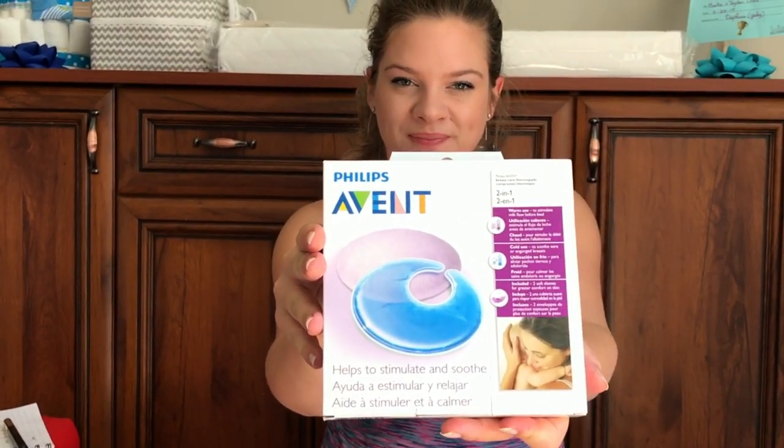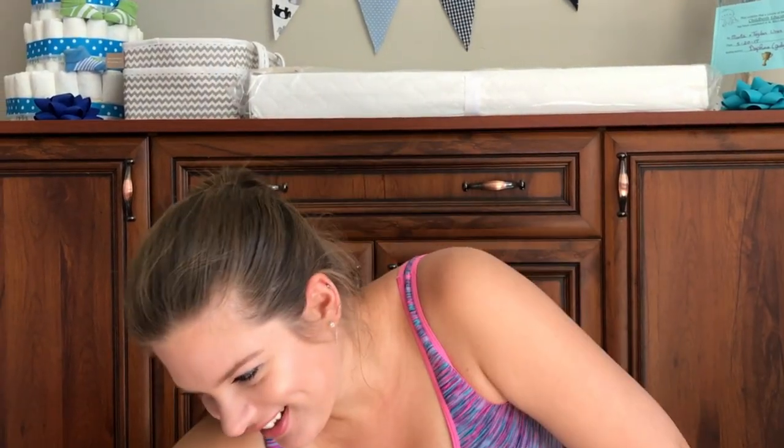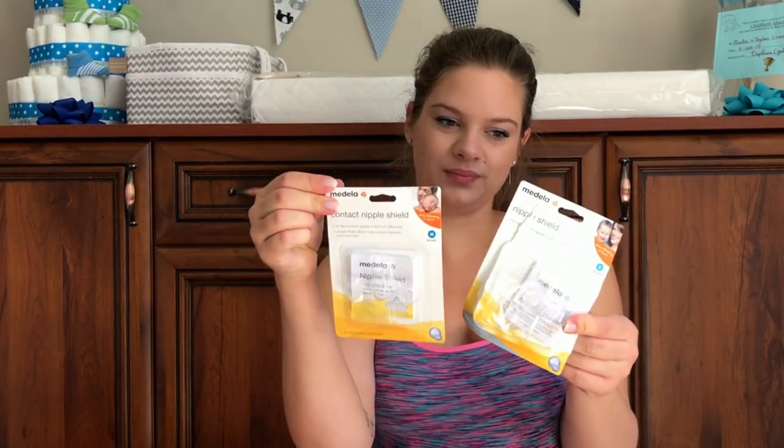Those are hot and cold packs from Lansinoh to give some relief to sore nipples. Those are simple breast milk storage bottles. Nipple cream. And nipple shields — I hope we won't have to use them but just in case, I have my own ones in two sizes.